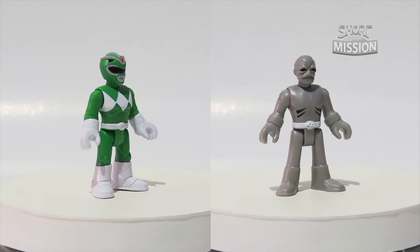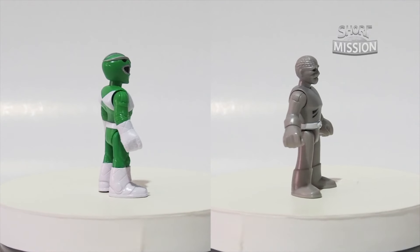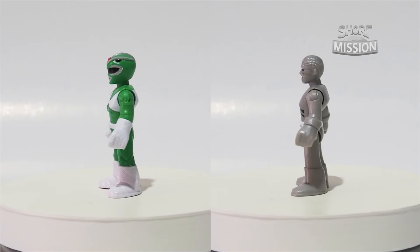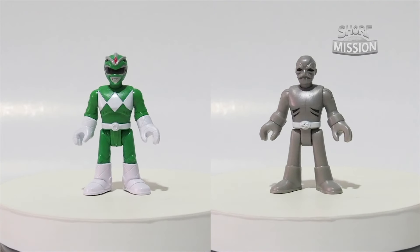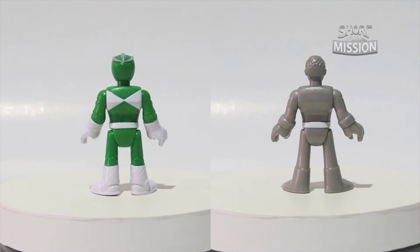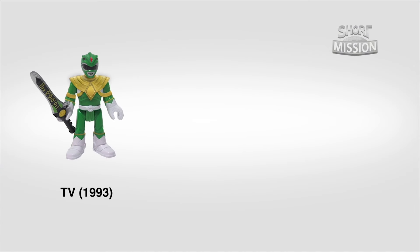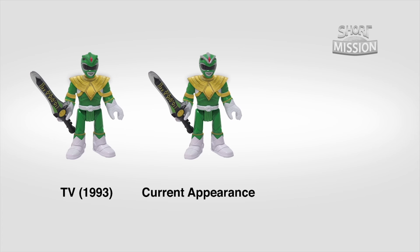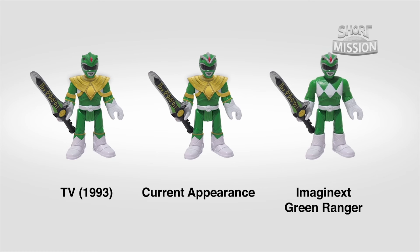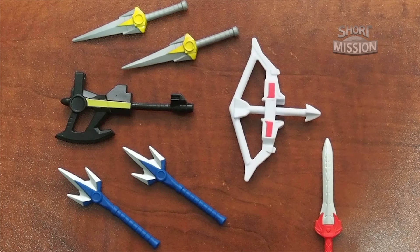With Green Ranger and the Putty Patrollers side by side, the Green Ranger looks kind of different without his Dragon Shield and arm band. The Putty Patrollers also wear a belt, not only the Rangers. This is how the Green Ranger looks with the Dragon Shield and arm band from the TV series, and this is how the latest Green Ranger looks with additional silver lining on his helmet. Comparing, this is how the Imaginext Green Ranger actually appears.